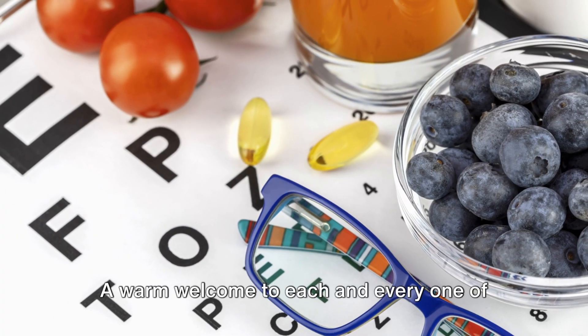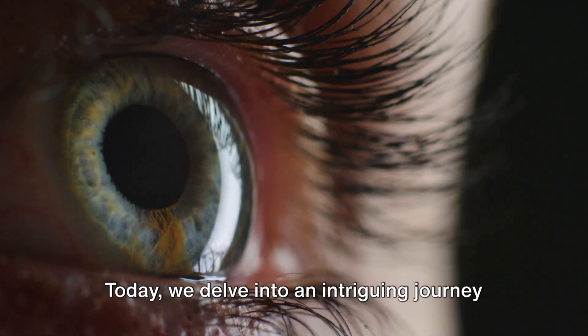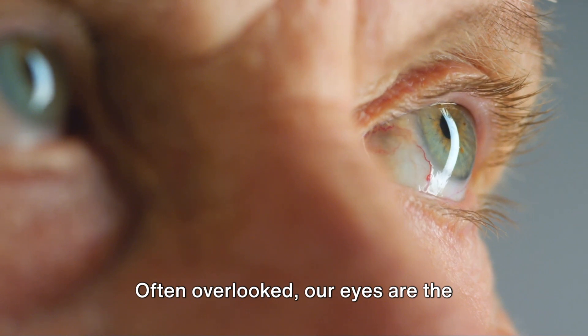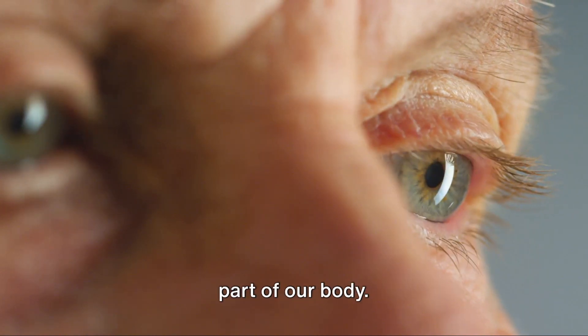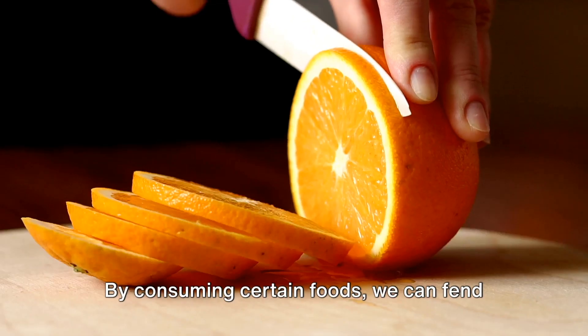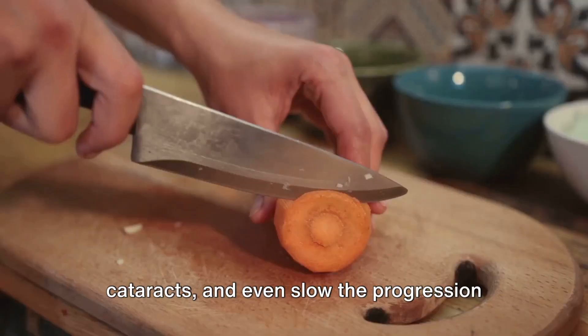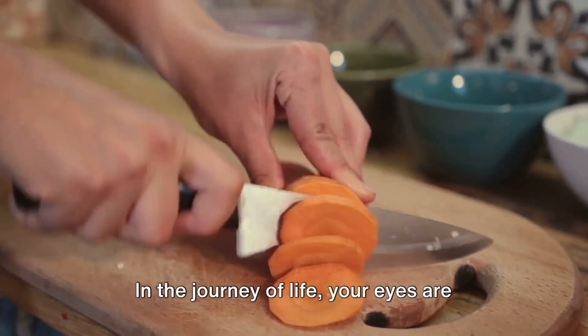A warm welcome to each and every one of you on the Flavor Fit YouTube channel. Today we delve into an intriguing journey towards better eye health. Often overlooked, our eyes are the windows to our world and they need a healthy diet just as much as any other part of our body. By consuming certain foods we can fend off common nuisances like dry eyes, cataracts, and even slow the progression of age-related macular degeneration.